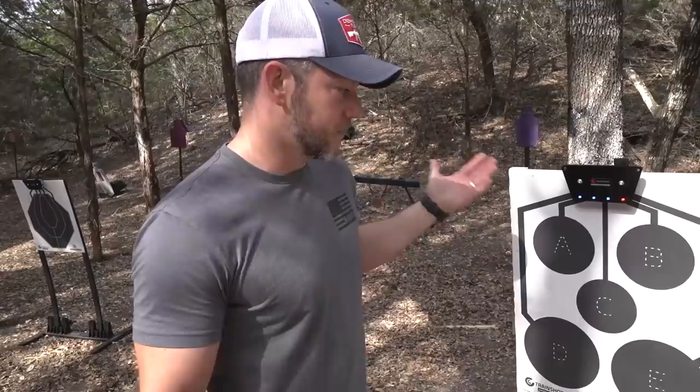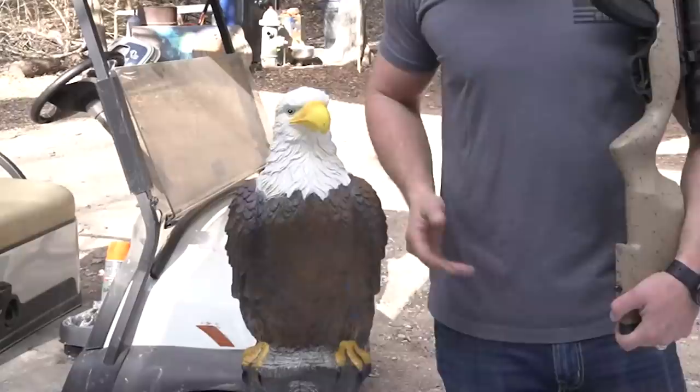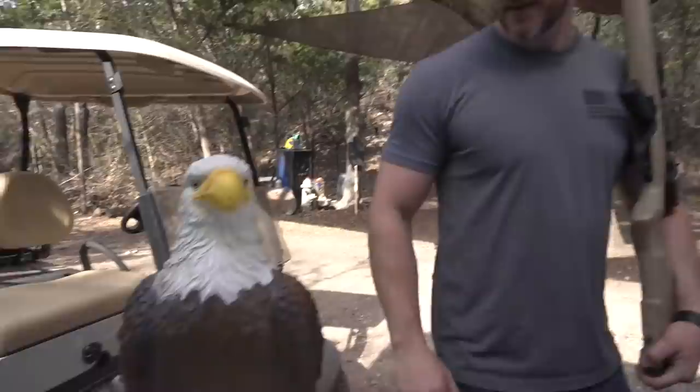It just makes the range experience more enjoyable. Before we shoot it though, I want to introduce you to our new friend. He just flew in earlier today. This is Pigeon. He's been just hanging out on the range, chilling with us and he's a really nice bird. We're going to go shoot Pigeon — is that cool with you?